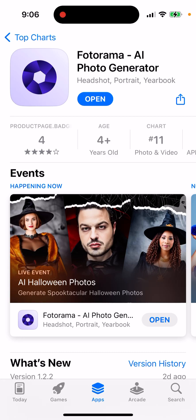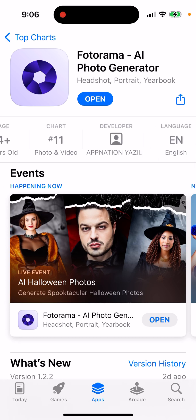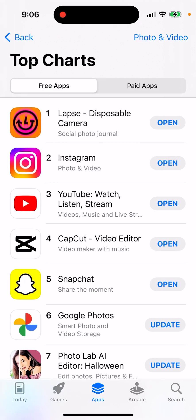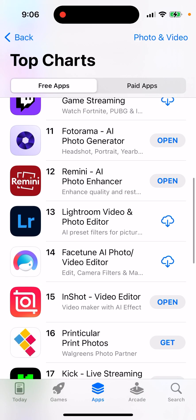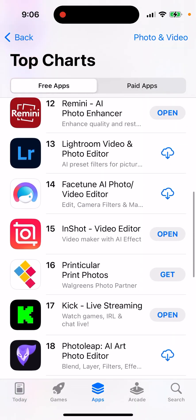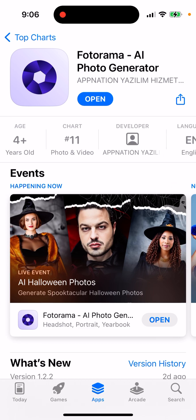Here's an interesting trending app called Photorama, AI Photo Generator. It's one of the top apps in this category — as you can see, it's in the top charts. There are a bunch of apps like AI Headshot apps, Photolab apps, the Epic app. But this AI app is very well made.